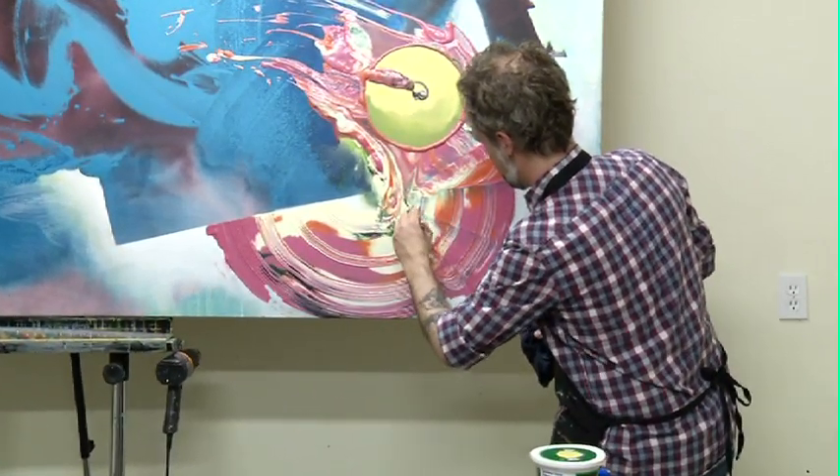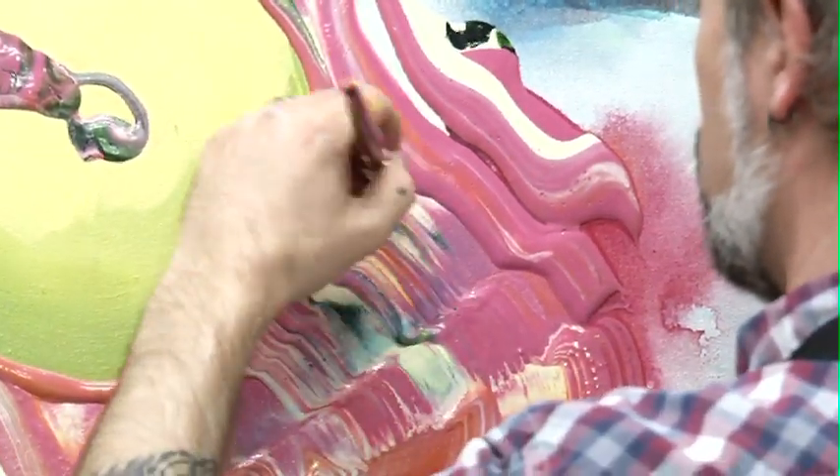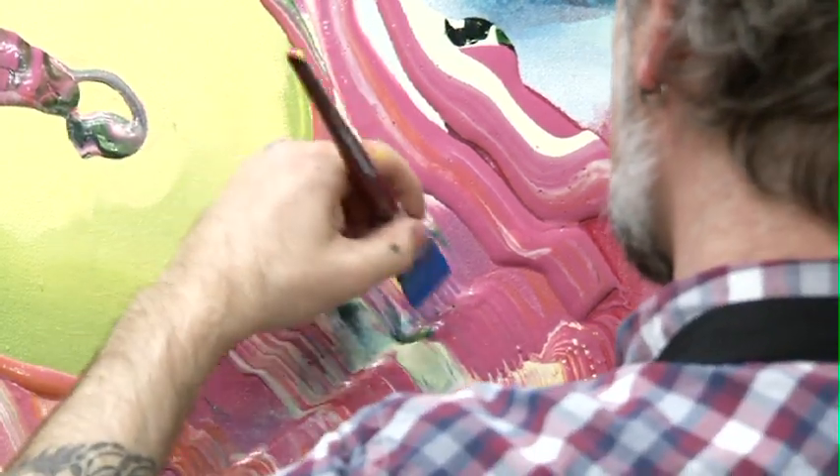And I grabbed a stick that was lying in the studio and I made a mark. The mark was really interesting. And again, it reminded me of that ribbon candy or like the striations on a record.